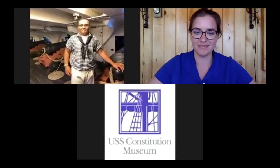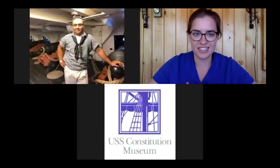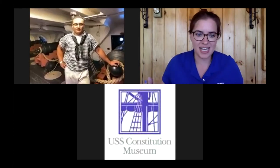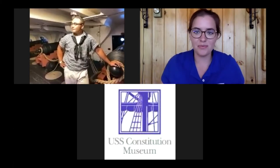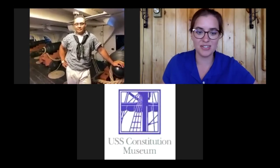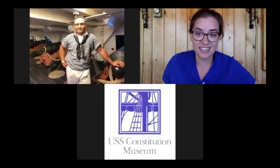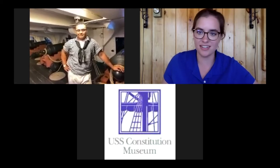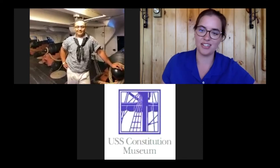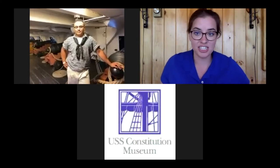We have a fun topic for everyone today — we're going to be talking about what sailors did during their free time on Constitution while they were out at sea. How much free time did they even have, and what were some of the ways they were able to have fun? If any students are watching, you're probably close to summer vacation, so maybe you'll get some inspiration from what sailors did in their free time.